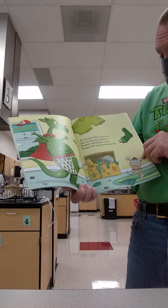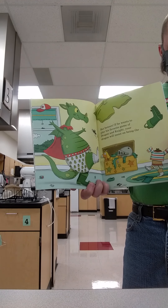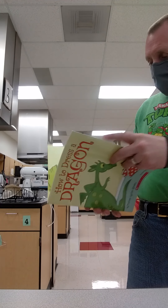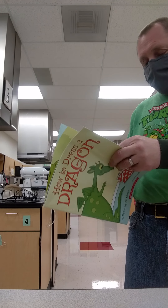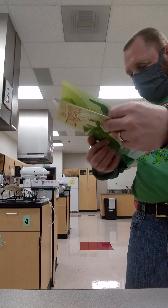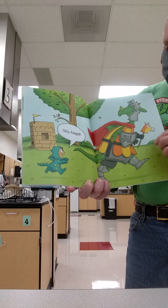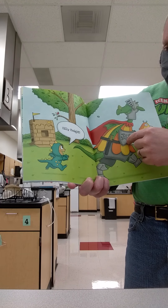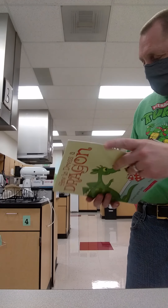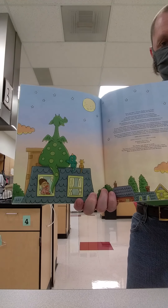But beware if he wants to play his favorite game of dragon and knights. Your dragon will insist on being the... what do you think he wants to be? The dragon or the knight? Silly knight! So the dragon wants to be the knight, and he wants the boy to be the dragon.